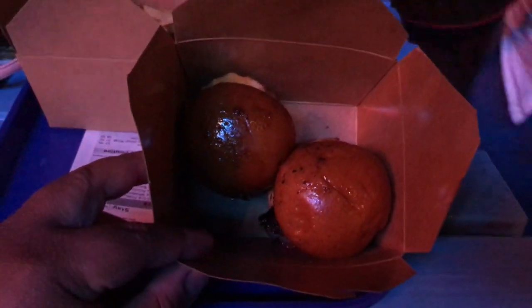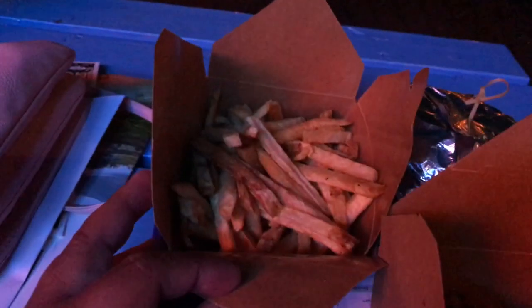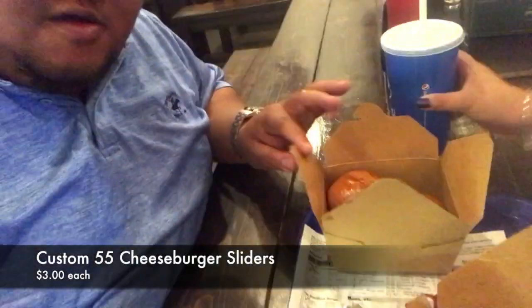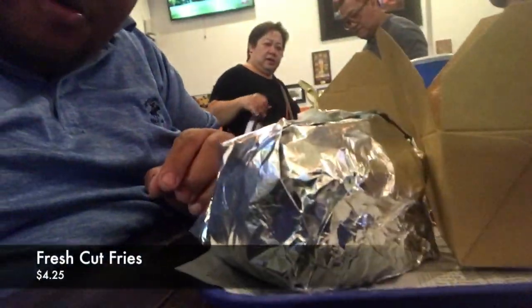Here are the orders. These are Marisol's sliders, and we've got some fries. Oh, that's my burger and it looks big! So this is Marisol's slider, some fries, and that's my burger — it looks really big.